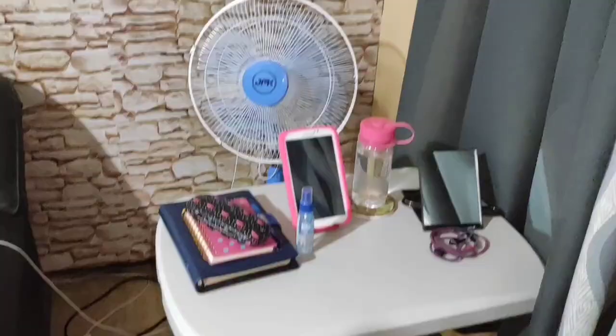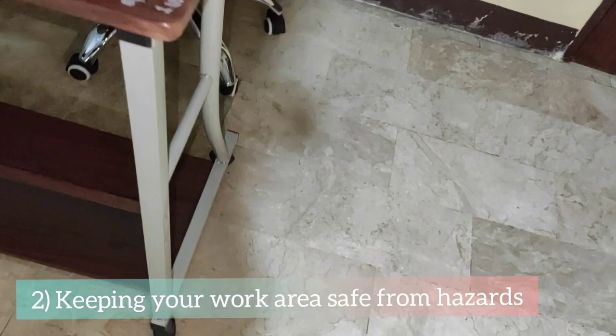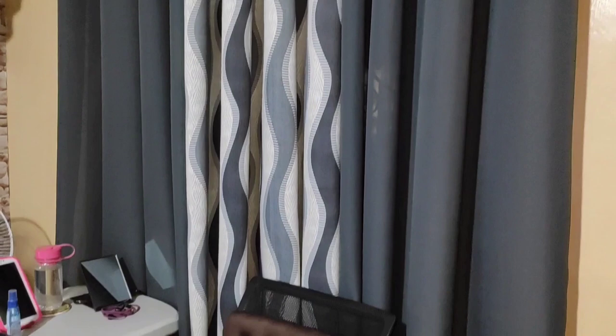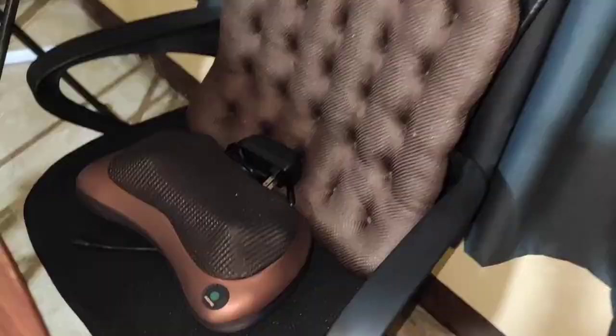Next is keeping your work area safe from hazards like falling objects, untidy workspace, or even electrical hazards. Next is checking on your sitting posture. I bought an ergonomic chair to support my back and even got an electric massager for my lower back pain.